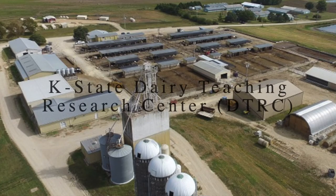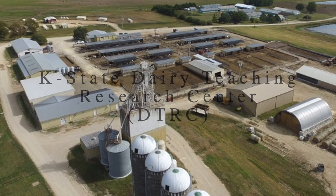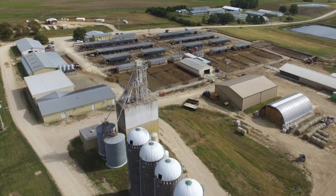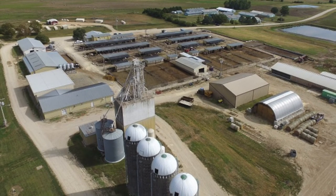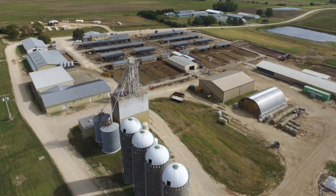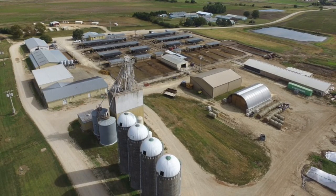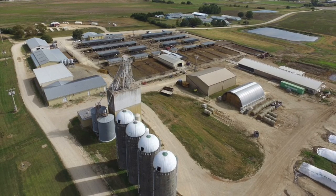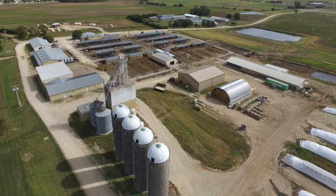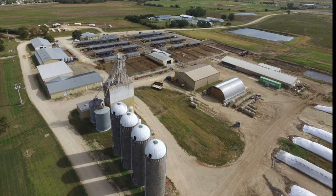Welcome to the Kansas State University Dairy Teaching Research Center. It was constructed before 1977 and the first cows occupied this space in 1977, when cows were relocated from our main campus facility to this site, which is about two and a half miles north of campus. We milk approximately 250 Holstein cows. Our average production is greater than 32,000 pounds of milk annually, and we average more than 100 pounds of milk per cow for six to eight months of the year.